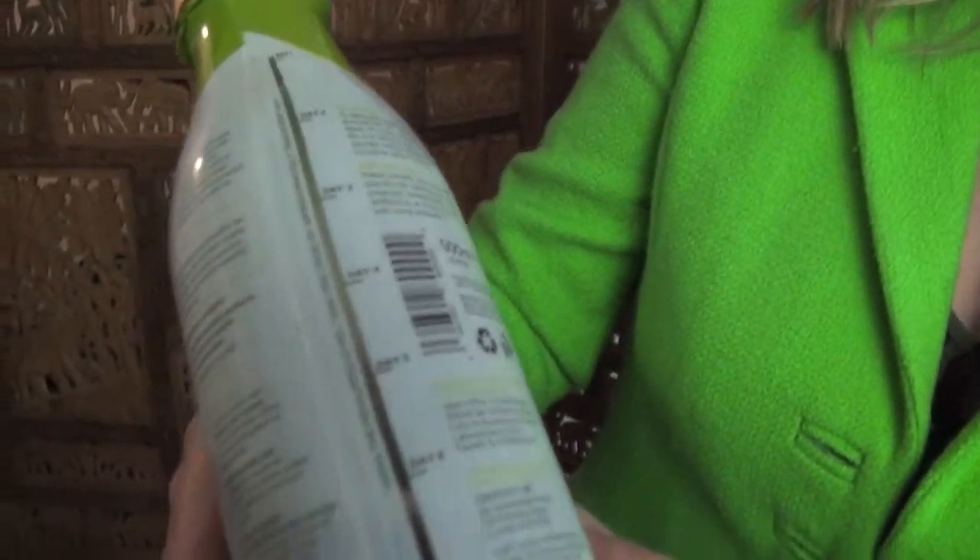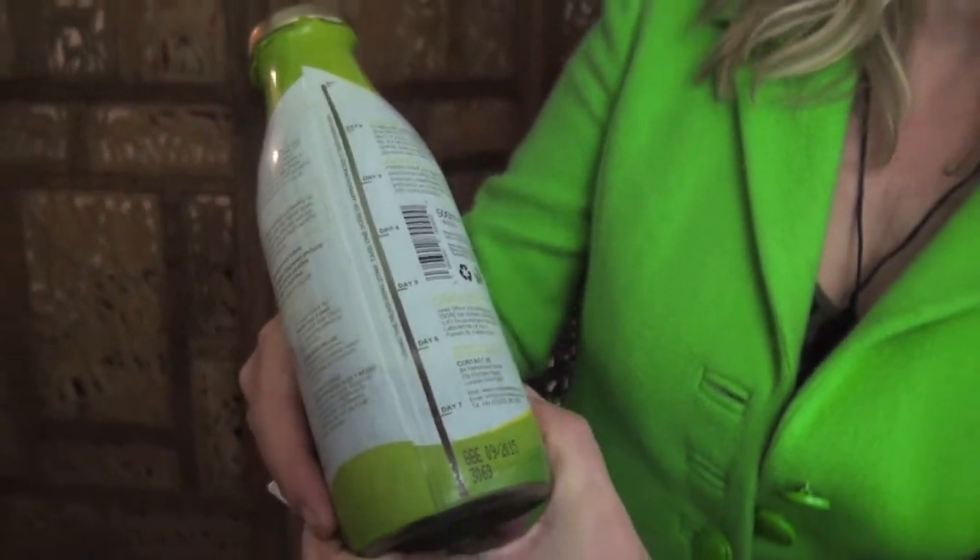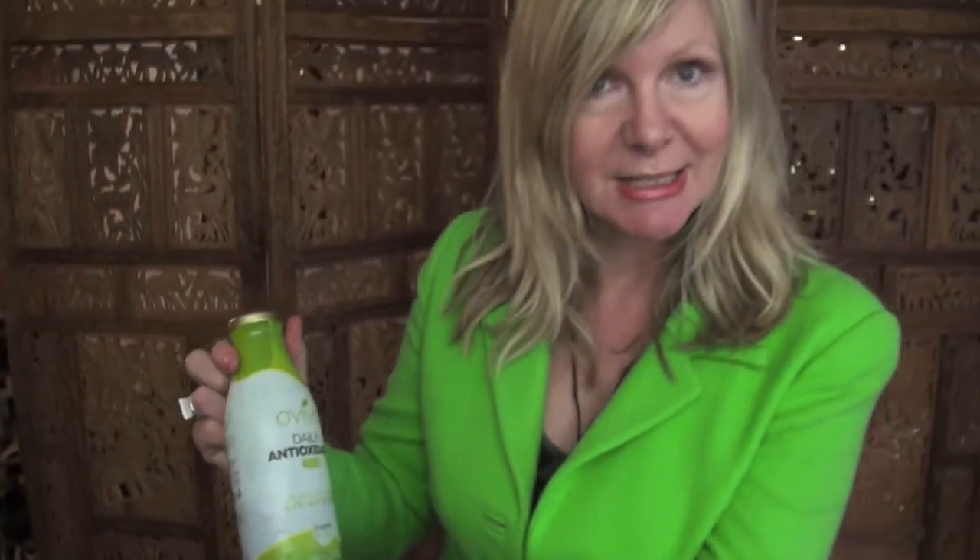And it gives a fantastic energy lift. As you can see, the bottle makes it really easy so that you can take your required amount per day over a seven-day period for a gentle detox. Check out the amazing wealth of scientific research around olive leaf extract.